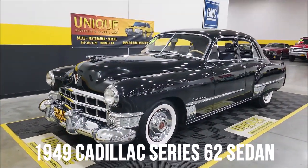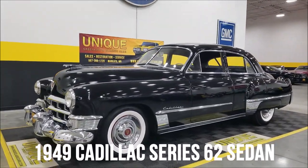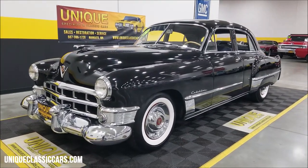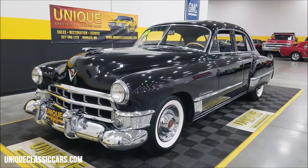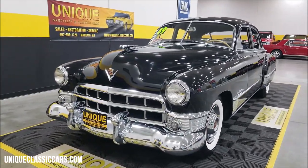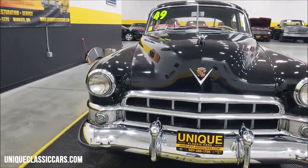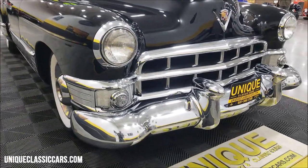Cadillac time here at Unique Specialty and Classics — one of my favorite years, been looking forward to doing this one. 1949 Cadillac Series 62 sedan, this one quite original to how it would have come back in 1949. It has had a repaint along the way, FYI, in black of course. It does show some imperfections here and there, but overall we're going to go through this car. Very authentic to how this would have come in '49 — first of all, the big stuff to look at up front: look at the chrome.